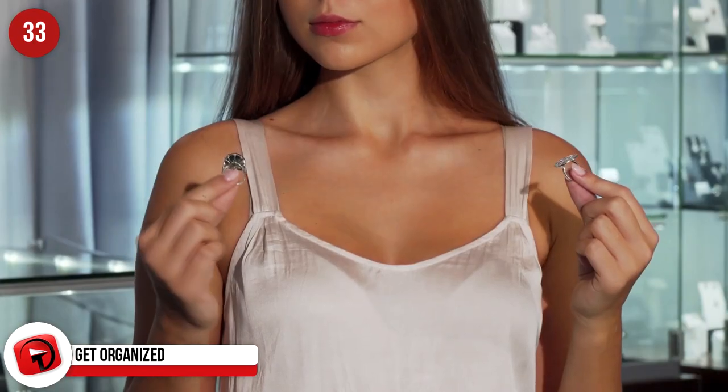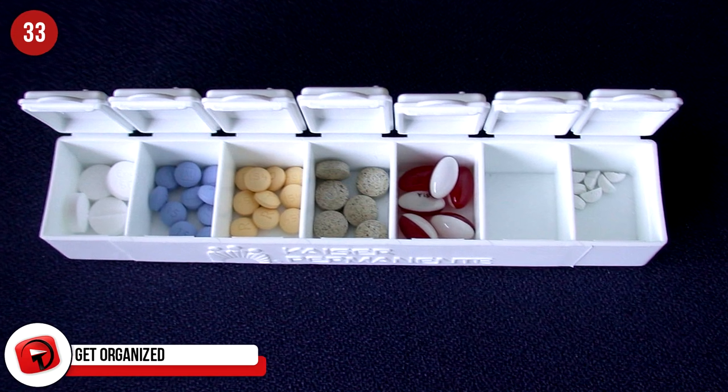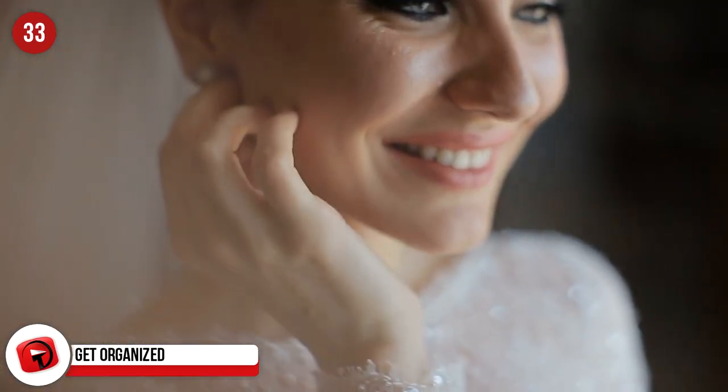Get Organized. Such a simple yet effective idea — to keep your rings and earrings separate, pop them into a weekly pill organizer. You'll have no problem finding your items easily.